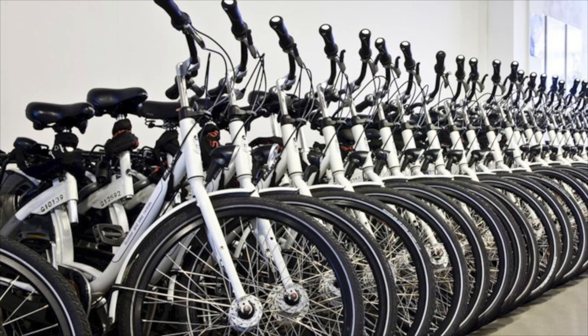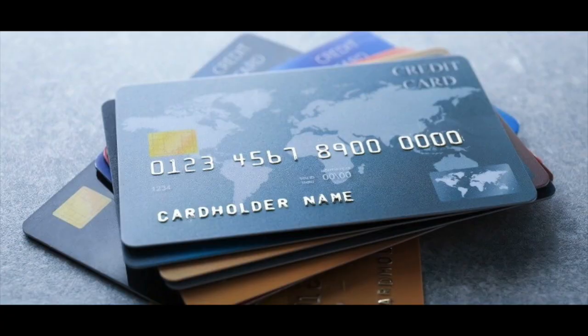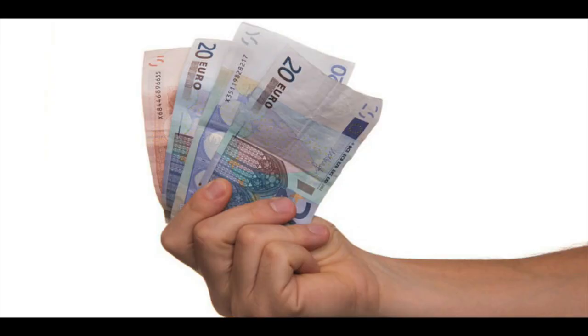The most frequently asked questions are: what do I need to rent a bike and how much does it cost? The first four things you need are a passport, an ID or driver's license, a credit card — don't confuse it with a debit card or a prepaid card, it needs to be a credit card — and of course cash, with a minimum of 50 euros. Bike rental prices range from 5 euros to almost 25 euros per bike, with or without insurance.